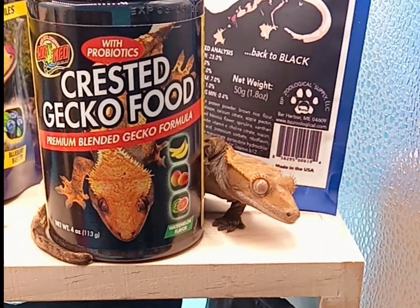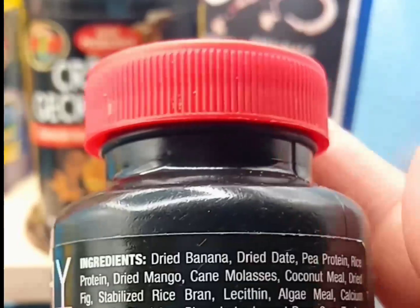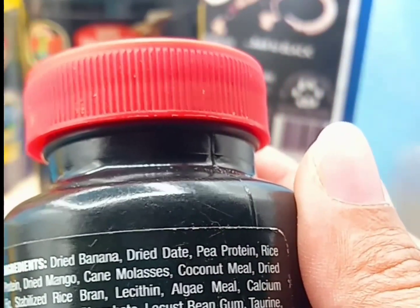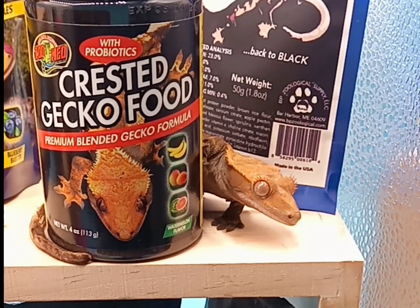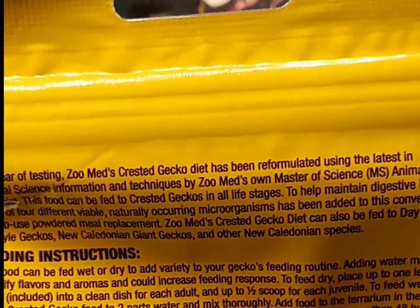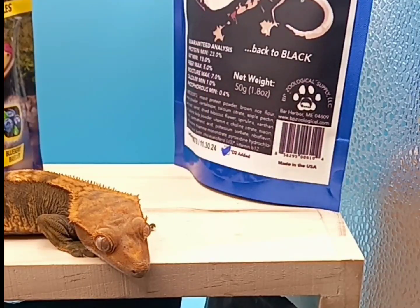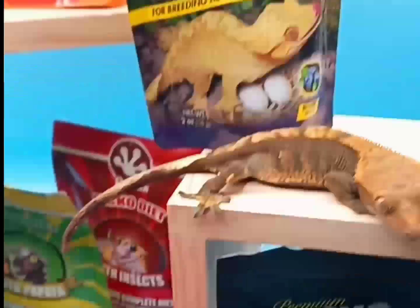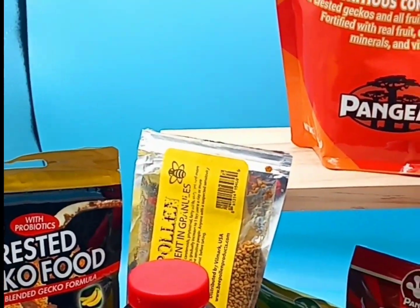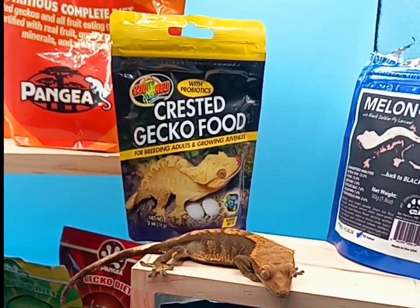Ingredients I do not like seeing in crested gecko diets: corn — corn does not need to be anywhere near your gecko — soy, and added sugar like molasses. I don't care for cane molasses in their food. It's not necessarily bad, but your geckos don't need a lot of cane molasses. They should be getting their sugar from honey, bee pollen, or natural fruit sugars. Crested geckos aren't out in the wild chewing on sugar cane.